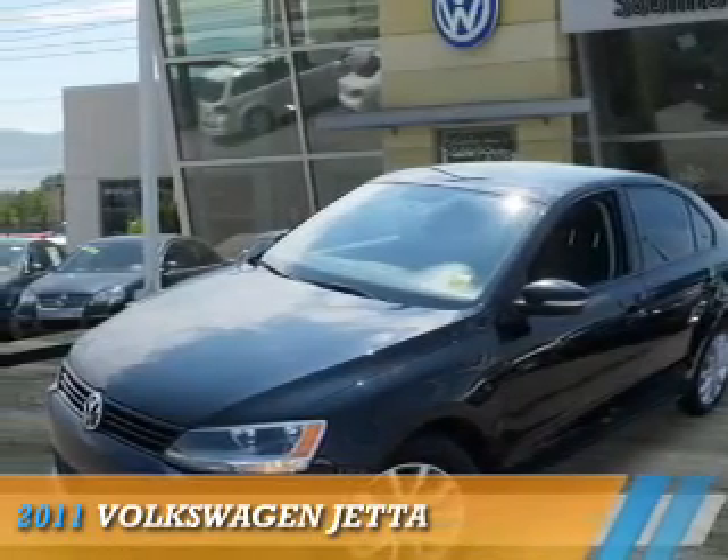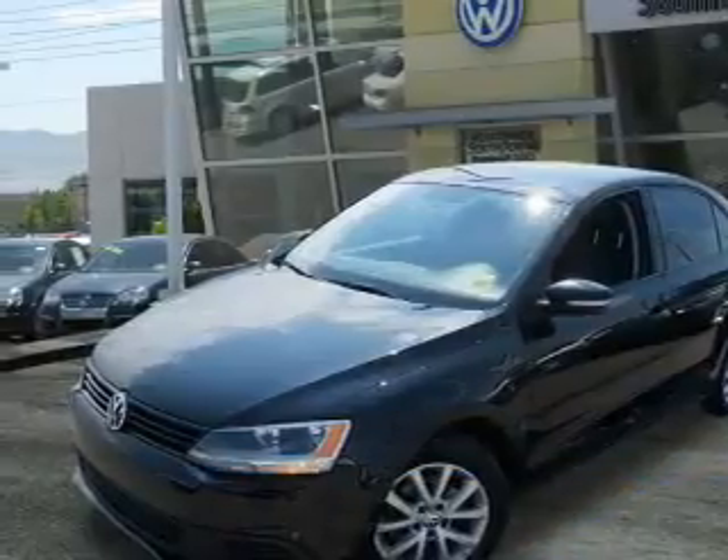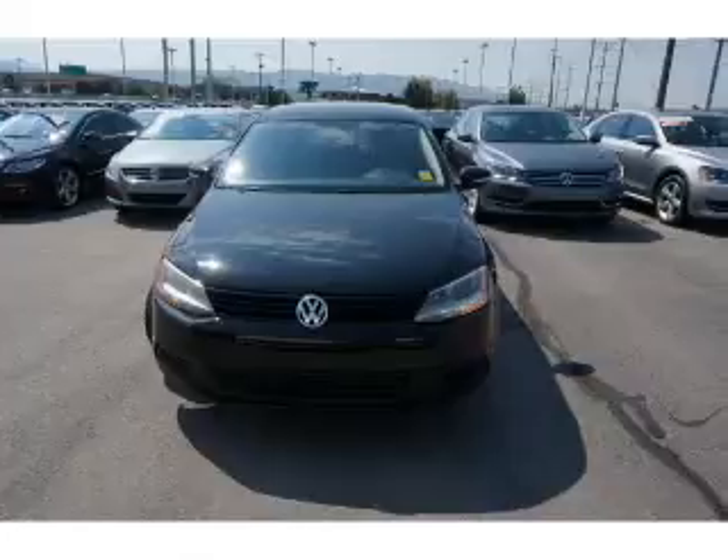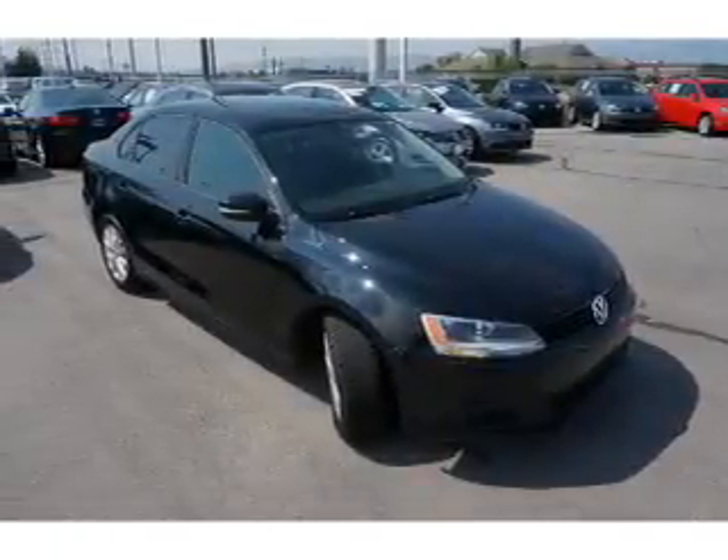Presenting the 2011 Volkswagen Jetta. It's powered by front wheel drive, a 2.5-liter 5-cylinder engine, and an automatic transmission.